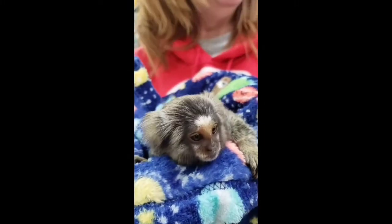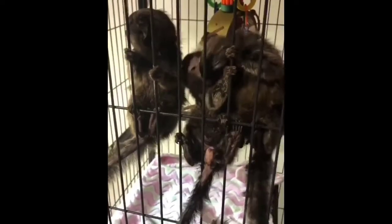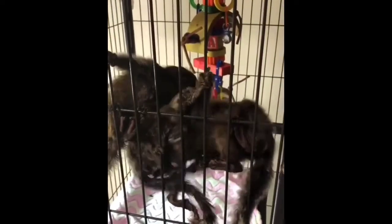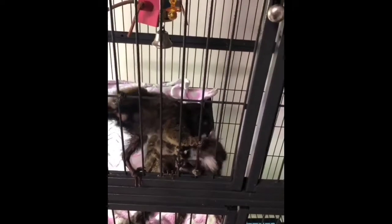The pygmy marmoset is also known as the finger monkey. A pygmy marmoset can leap a distance of 16 feet to get from one tree branch to another. Pygmy marmosets live in the Amazon forests of South America. These cute creatures are the world's tiniest monkeys, weighing about 4 ounces in adulthood.